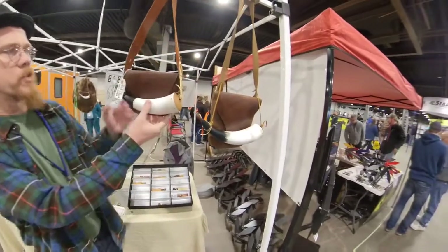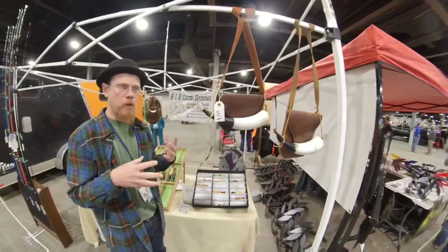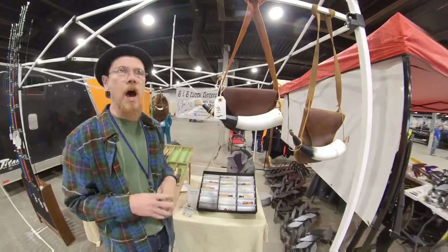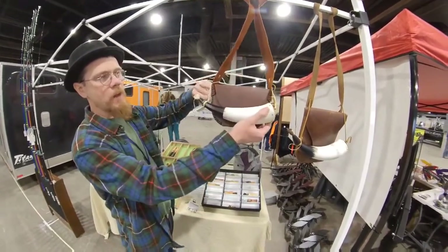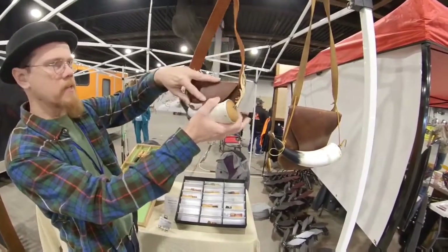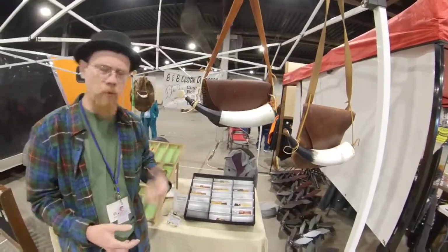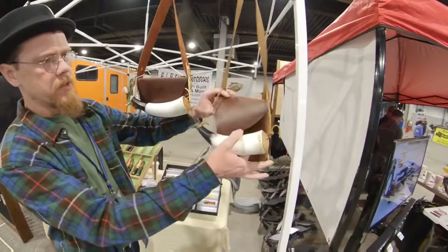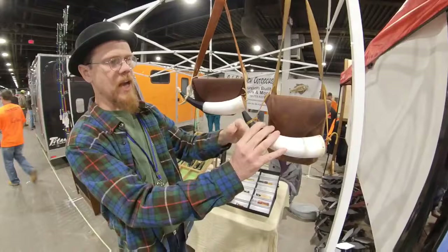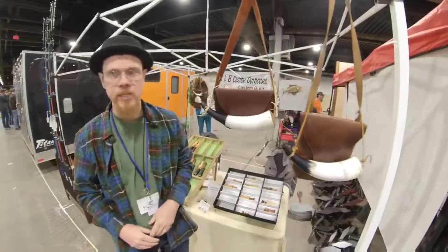We've got some handmade powder horns and possibles bags. These are actually fairly authentic - we've got Jim Webb's book Powder Horns, Bags and the Accoutrements from the Southeastern Appalachians. I copied them off of this book. It's got a nice octagon neck on that horn. Another small possibles bag - southeastern bags tend to be a lot smaller than the big fur trade bags from the north and the west. Another old style bag - all this is done by hand. Put some powder in it, you're ready to go hunting.